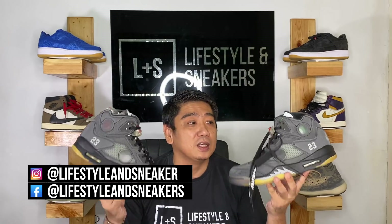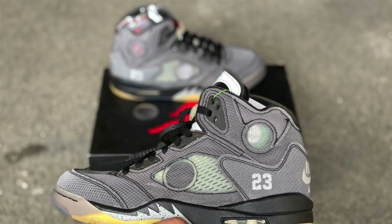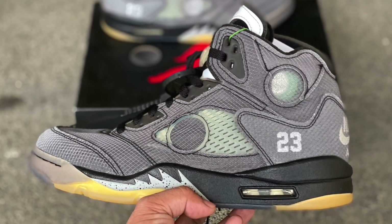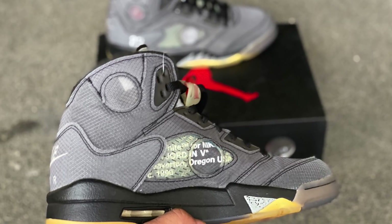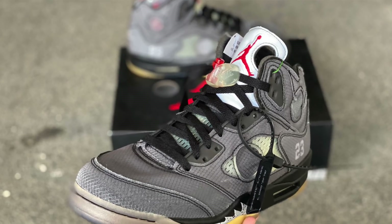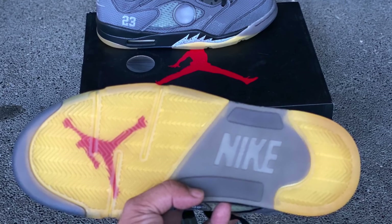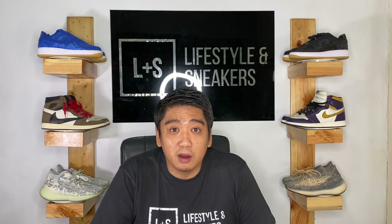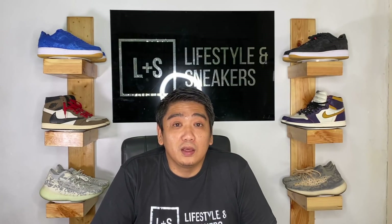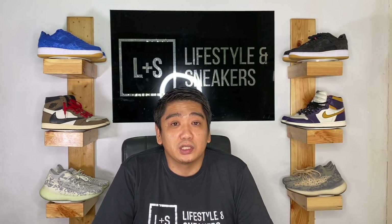We're going to be raising up the heat. This is the Air Jordan 5 collaboration with Off-White — the Off-White Jordan 5s — released early this year. A very, very hype sneaker. We are selling these at 55,000 pesos, size 10.5. If you purchase this pair, we'll include a Lifestyles and Sneakers reflective t-shirt, and shipping will be free anywhere in the Philippines. If you purchase any of the sneakers here and you're from Metro Manila, shipping is free. Outside Metro Manila, shipping is free if you spend over 20,000 pesos.